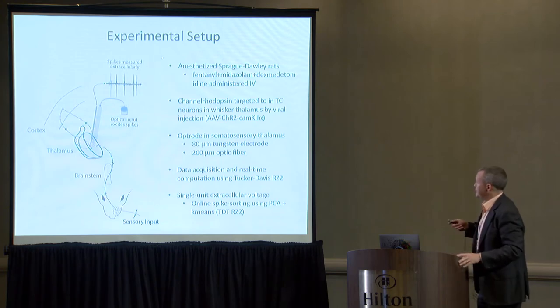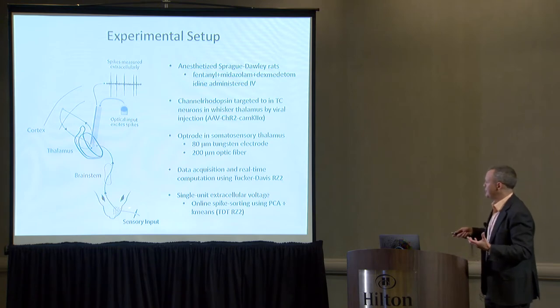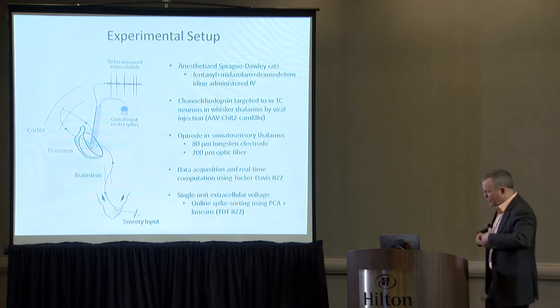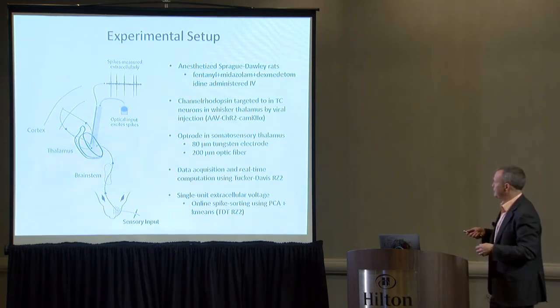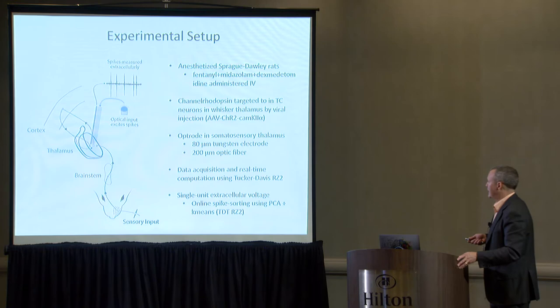The basic setup: we study the somatosensory pathway in rodents, presenting data from both rats and mice. The periphery transduces whisker and follicle signals through the brainstem, through the thalamus, to the cortex. In this particular example, we're recording extracellular activity in the thalamus with metal microelectrodes, sorting spikes for single unit activity, and using that to guide optical input where thalamic neurons have been induced to express light-sensitive channels — in this case channelrhodopsin. We used a commercially available data acquisition system early on, but the real-time modules were totally insufficient.